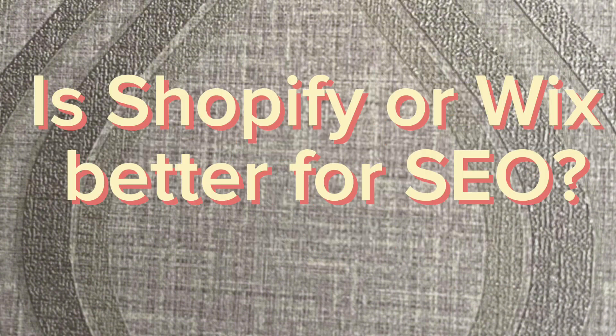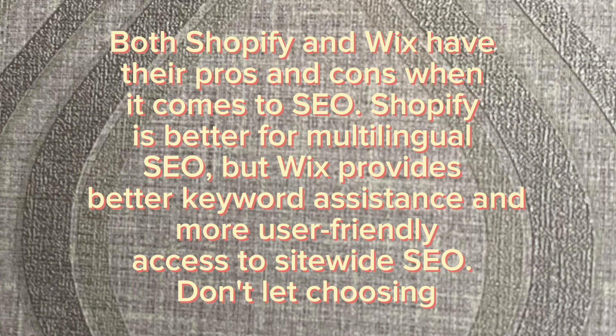Is Shopify or Wix better for SEO? Both Shopify and Wix have their pros and cons when it comes to SEO. Shopify is better for multilingual SEO, but Wix provides better keyword assistance and more user-friendly access to site-wide SEO.